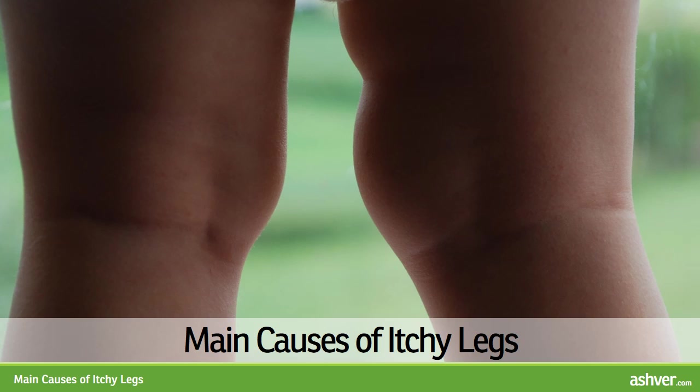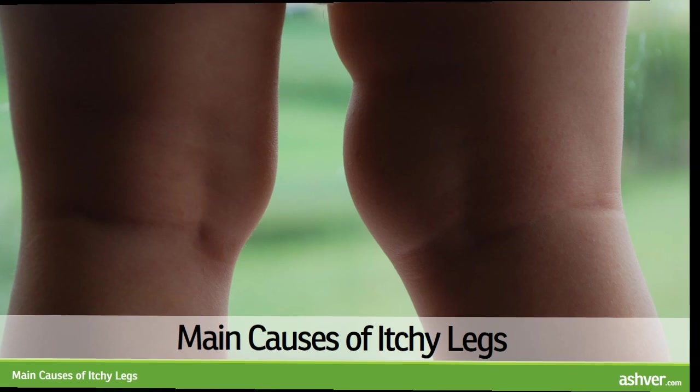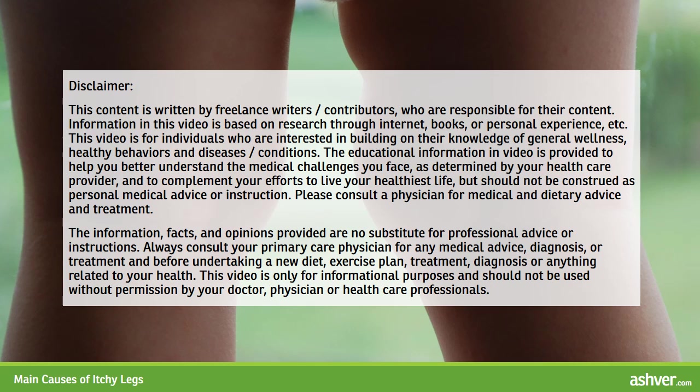Welcome to ashvah.com. You are watching an informational video on the main causes of itchy legs. Please read the disclaimer carefully.